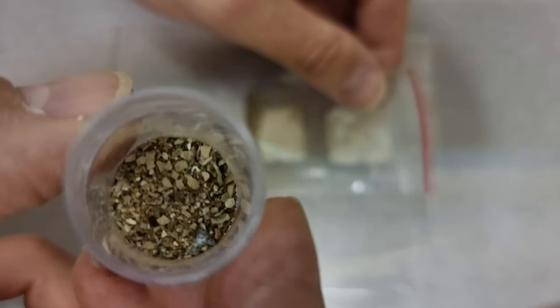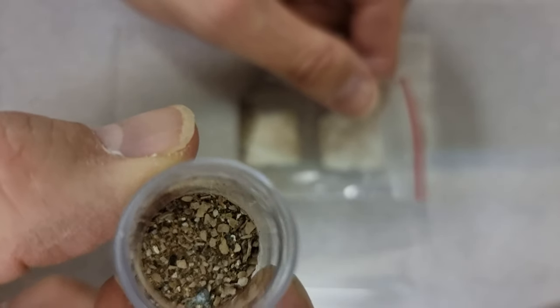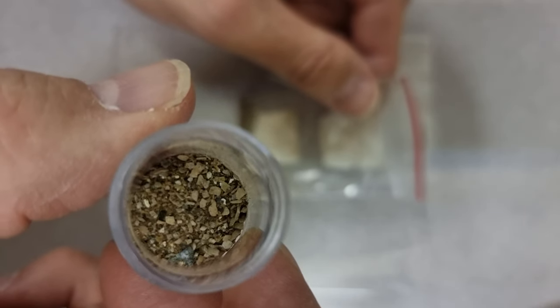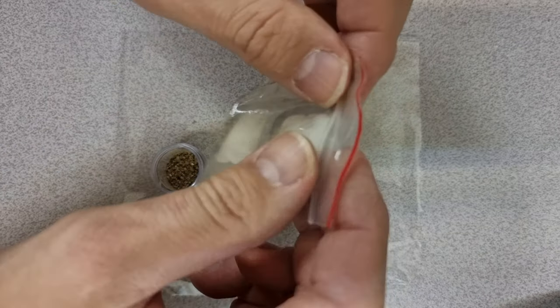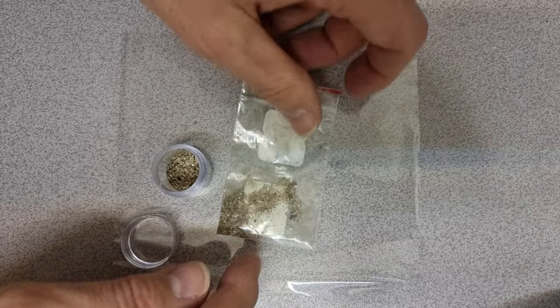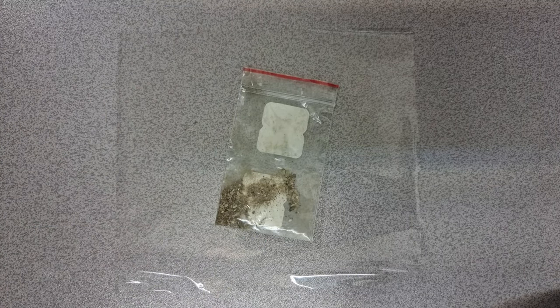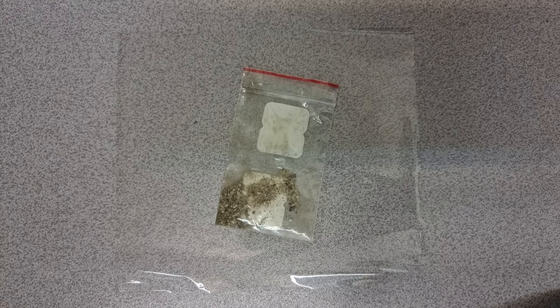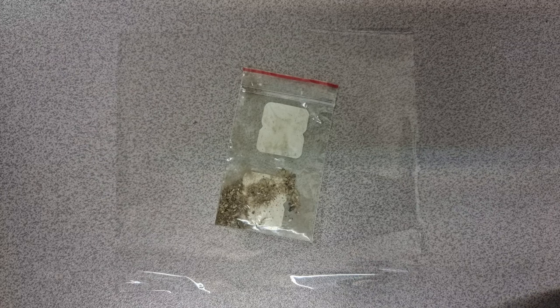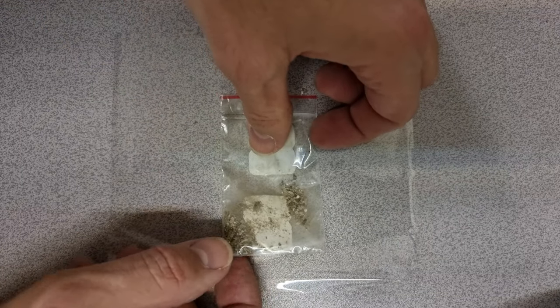We're going to have a much more detailed look at that under the microscope and under the Sony Alpha camera. For now, we're going to take this little sample bag and see if any of those components are magnetic. I'm sealing this one up and setting it to one side so it doesn't get affected by the magnet. I'm going to start with a small neodymium cube magnet — it's not too strong.